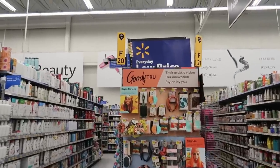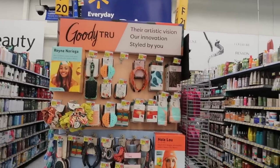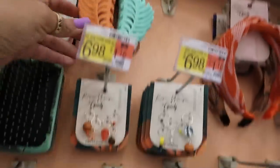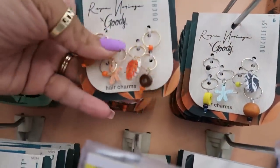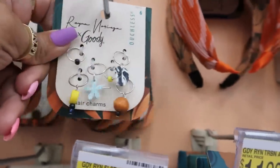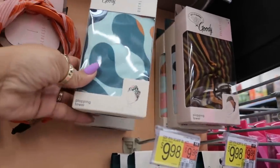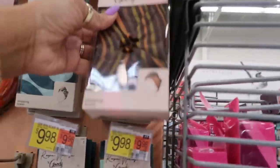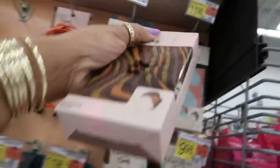Okay, what is this display? Goodie True — 'Their artistic vision, art innovation, style by you' — so afro, Caribbean, Latina. This is her little creation. Those clips are nice. You've got the little hair charms for when you have your braids — $6.98. It's called a plopping towel, $11.98. I like these. Oh, I kind of like that one too. I don't think I need another one though.